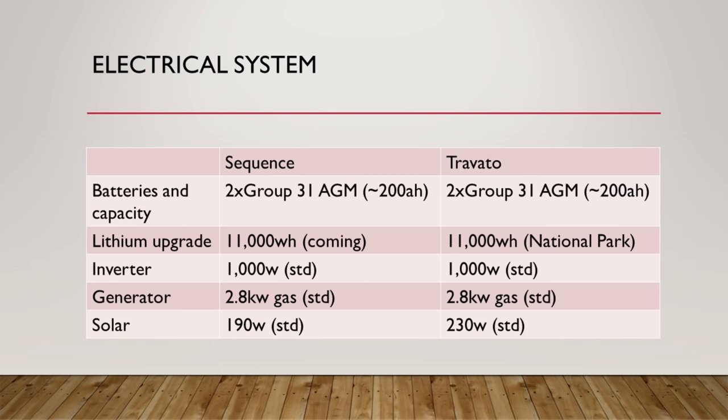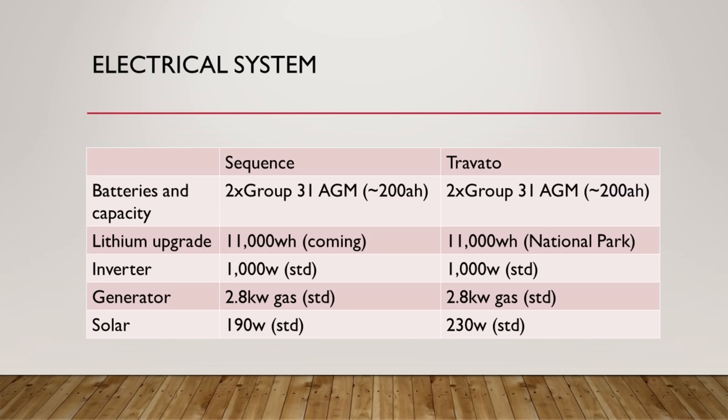Let's compare the electrical systems. Both coaches have almost the exact same standard AGM lead-acid batteries — two Group 31 batteries, about 200 amp-hours. Lead-acid batteries give you only about 100 amp-hours of usable capacity, which is a little low. According to Thor, a lithium upgrade of up to 11,000 watt-hours will be announced shortly, putting it at the same level as the National Park Edition of the Travato — but that's not yet available as of early September 2019.